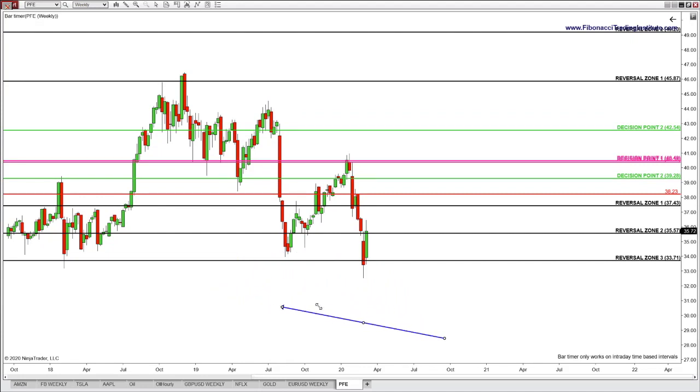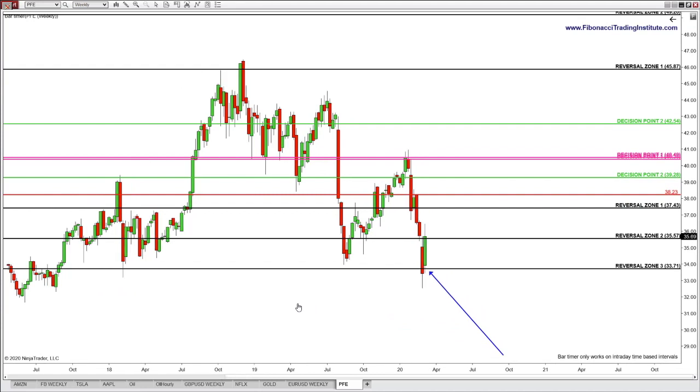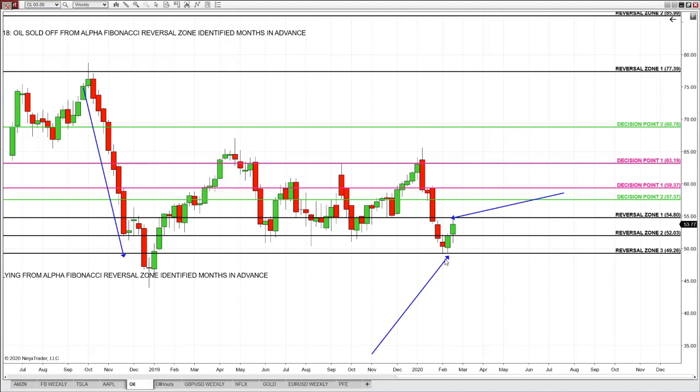And if you look at Pfizer or oil, it's all the same. If you know the Alpha Fibonacci trading system, you are not sweating bullets or losing sleep in any market condition. You know where to buy from, you know where to exit — you are not speculating. Stunning opportunities present on Pfizer, on oil — institutional charts present for years.